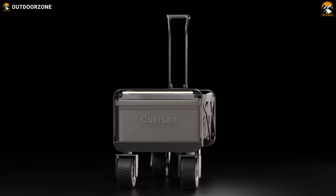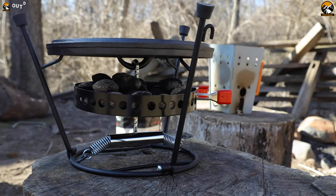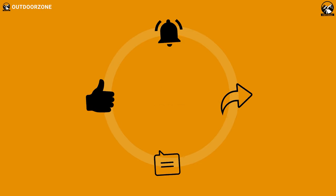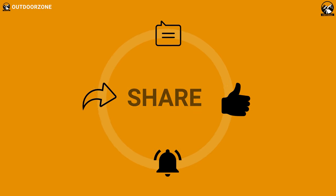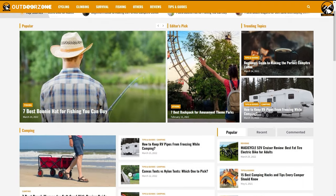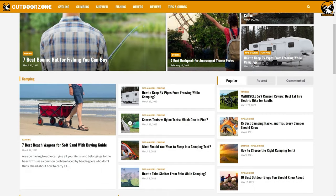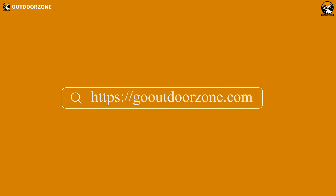So that was our list of seven mind-blowing gear and gadgets to take your camping trips to the next level. Thanks for watching. Feel free to reveal your thoughts in the comments section, and please share this video if you find it helpful. To know more about outdoor products, reviews, and buying guides, you can visit our website, GoOutdoorZone.com. We always crave to learn more — if you think we've missed a product or there's a product we should add, we'd love to hear your opinion.